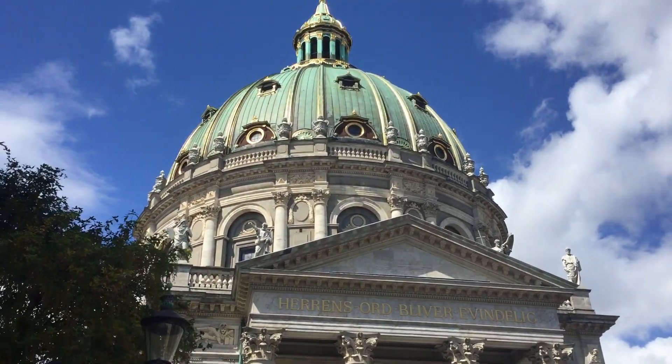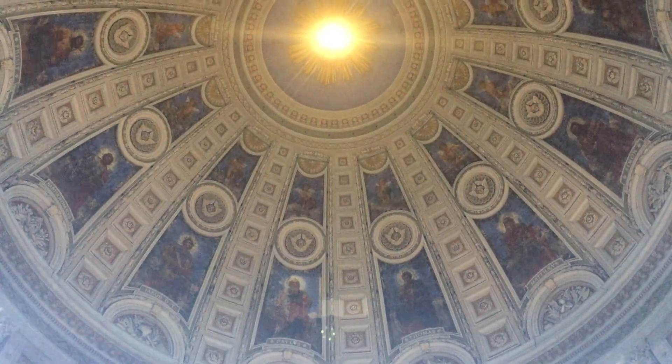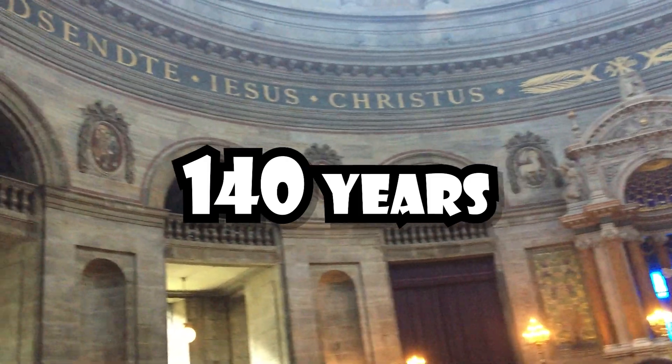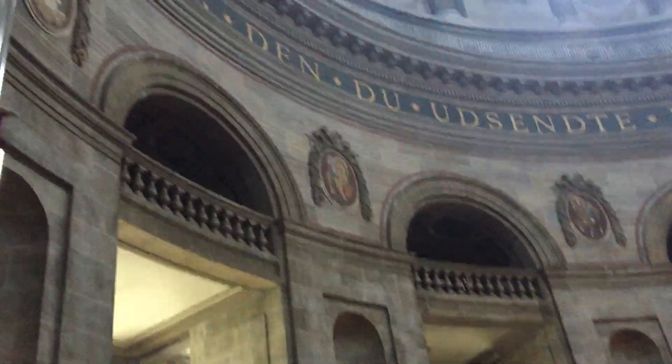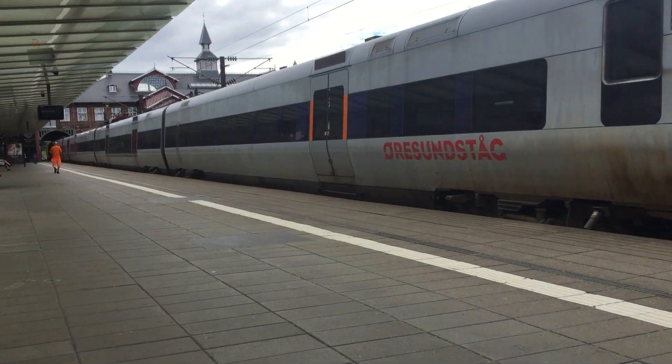Now it's time for the big church: the Frederiks Kirke, also known as the Marble Church. Construction started in 1749 but was halted in 1754 because of one of the architects dying. Then in 1770 they lost all the plans for the church, which let it stand as a ruin for 140 years, until they finally finished it in 1894. Then it was time to go back home.